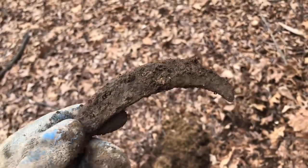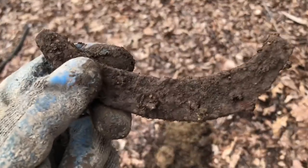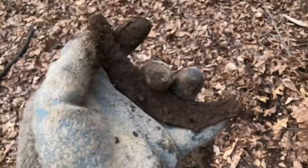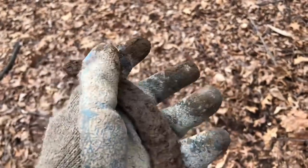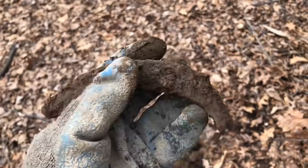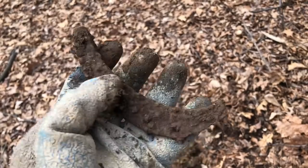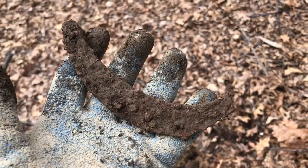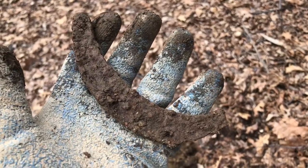Here is my first relic. It's just a piece of horseshoe but a pretty old one for up in these woods, and could be from Civil War troops — not sure. But it's my first find of the day. So maybe we'll get some more good stuff, maybe better.